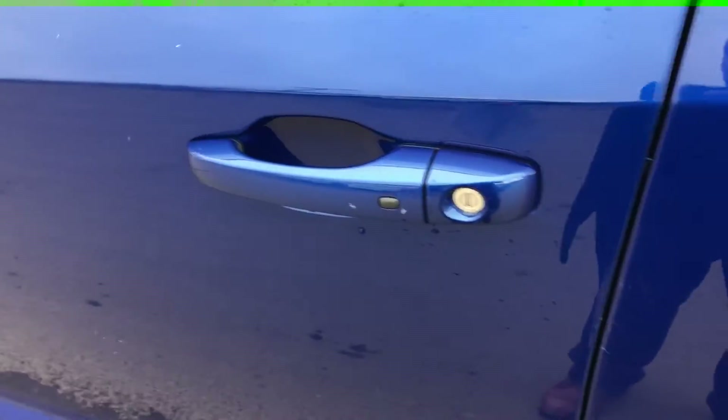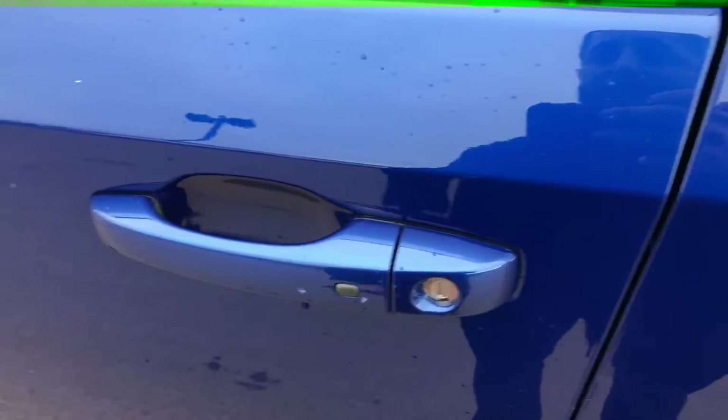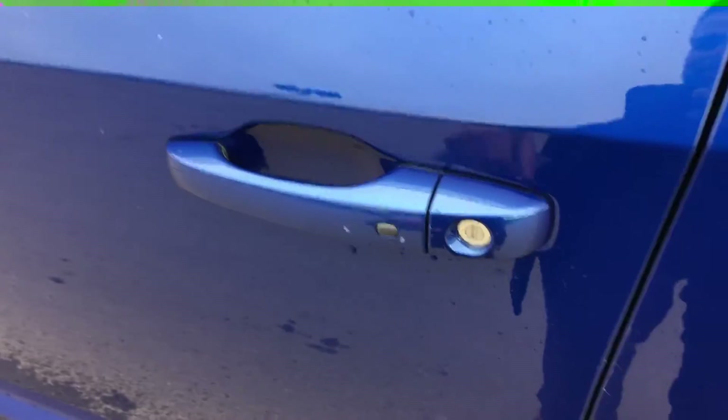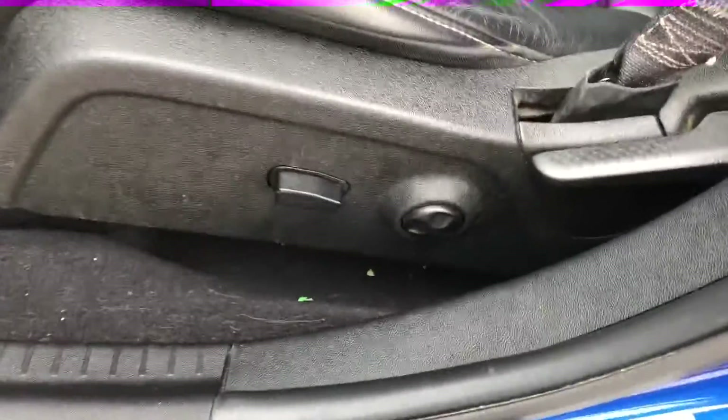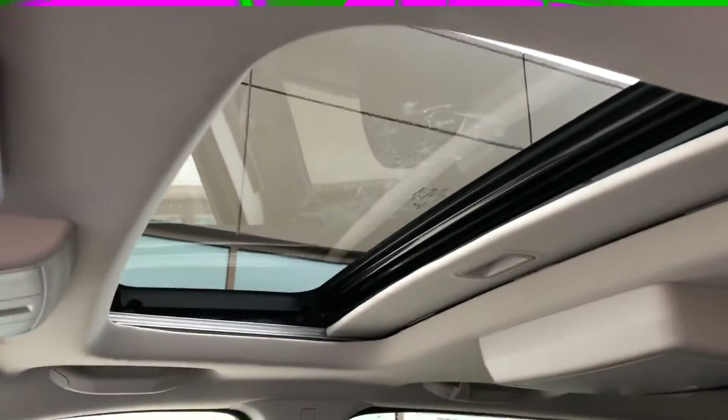On the driver and passenger side you will have keyless entry — by pressing this button you can unlock and lock the vehicle. On the driver's side we're going to have power seats with lumbar support, and again you're going to have that full leather package. It also comes equipped with a sunroof.